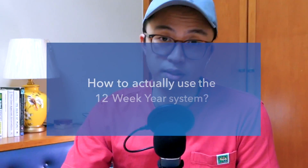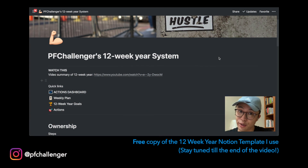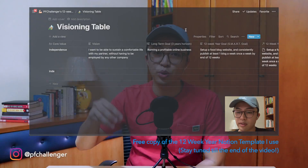But how do you actually use this system? If you read the 12-Week Year book — and I highly recommend it — you'll see a more detailed and comprehensive approach to executing the whole system. In this video, I'm sharing a more personalised, summarised version that I personally use myself. At the end of this video, I'll be sharing how you can get a free copy of the Notion template I use to execute the 12-week year system, along with a step-by-step walkthrough video. So if you're really interested in using the system, stay tuned till the end.